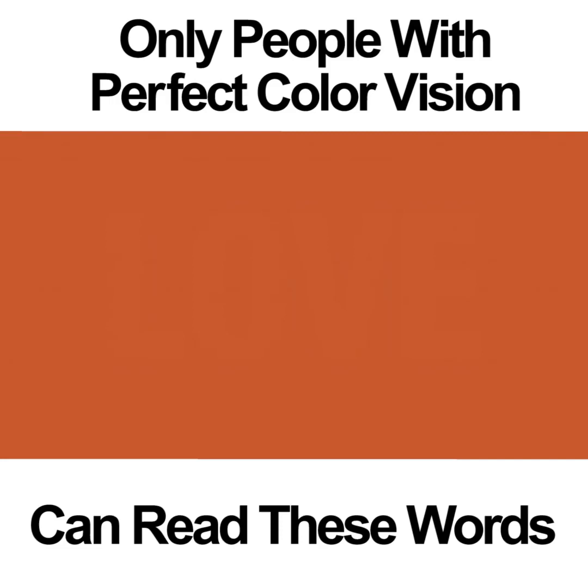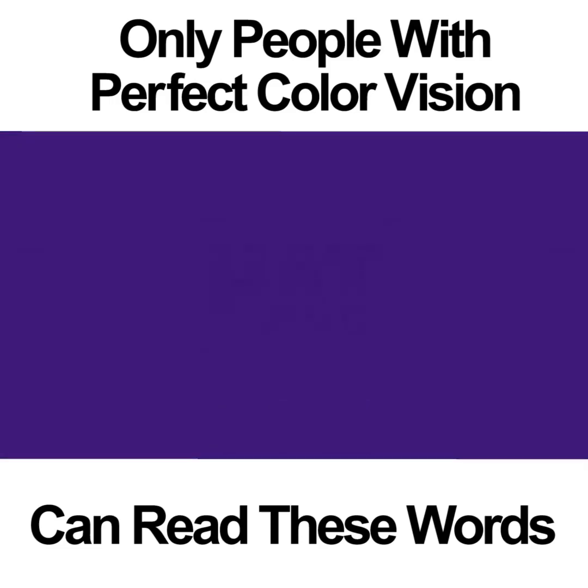PURPLES. This color vision photo is one of the more difficult ones. It may not be as hard as the previous orange photo, however it can be difficult to make the word out. In the middle of the square is the word HAT. People who don't have perfect color vision may be able to see the word if they focus hard enough and long enough. If you're colorblind to the color purple, you won't be able to see anything.